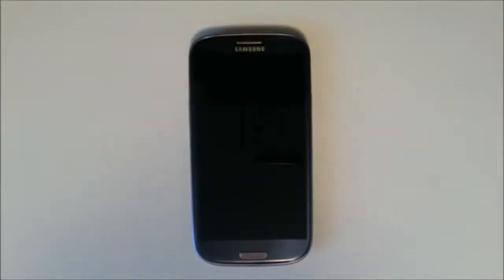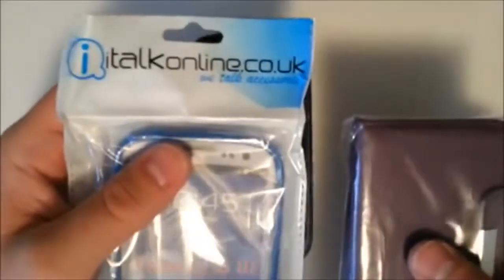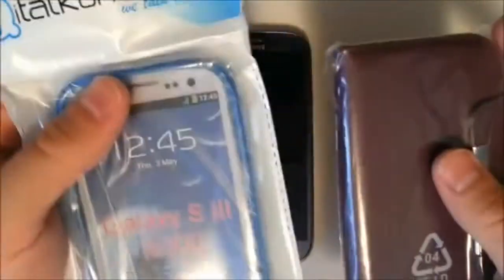What's going on ladies and gentlemen? This is Clayton Youngberg coming at you from the one and only AndroidAuthority.com. Today we're reviewing two cases from italkonline.co.uk — you can pick these up there or on Amazon.com. We've got our blue gel case with a silicone exterior and our leather purple case, which is a folder.